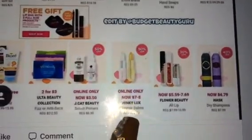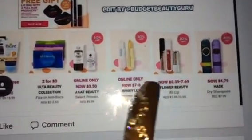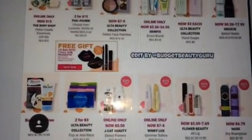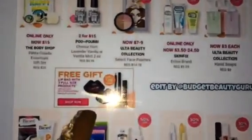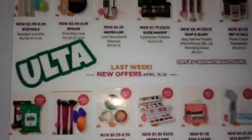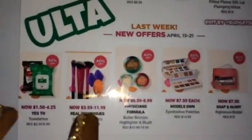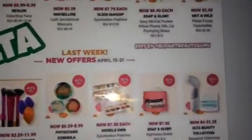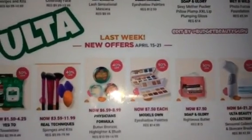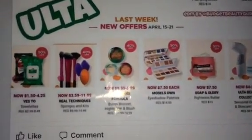Some of the items are online only, so you can jump online right now and check that out. There's also a free gift with an NYX purchase, so definitely go check it out. I'm only grabbing what I need — you saw what I grabbed — and they did not have the Righteous Butter, but I will be going back later this week.